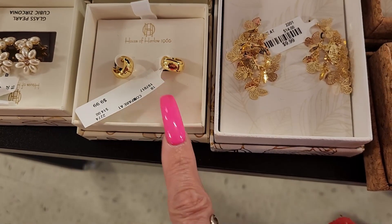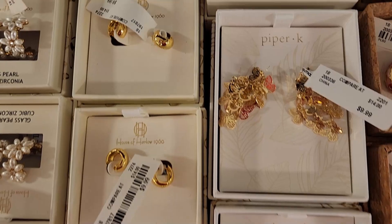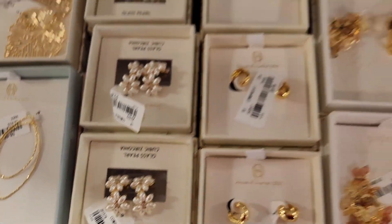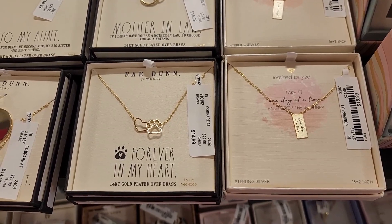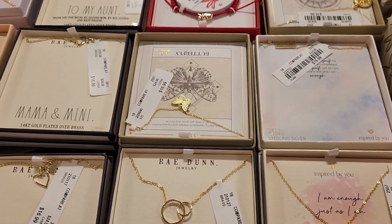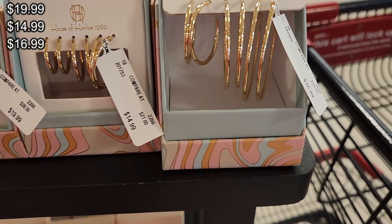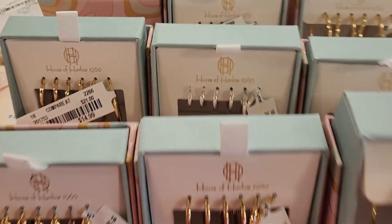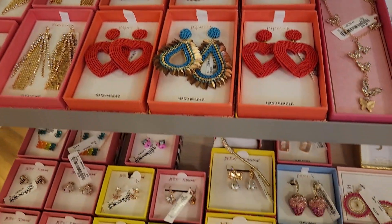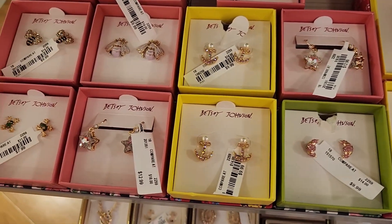They have House of Harlow — these are higher end — and they have them here for only $9.99. They also have House of Harlow hoops for $19.99, and they have them in silver as well. Betsey Johnson pieces ranging from $9.99 to $12.99, all depending on price.